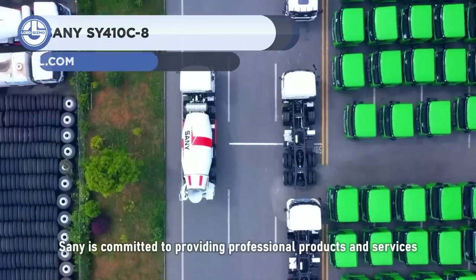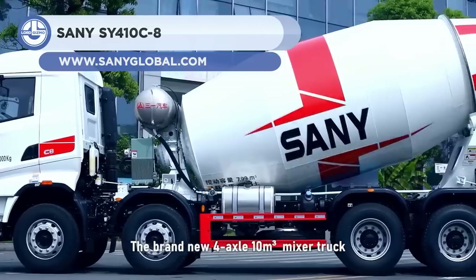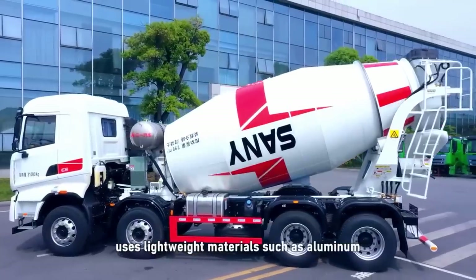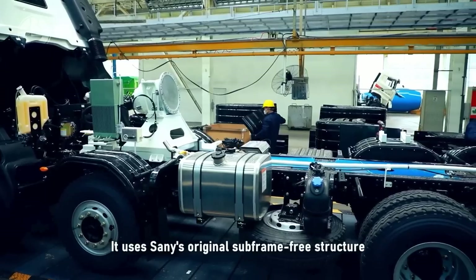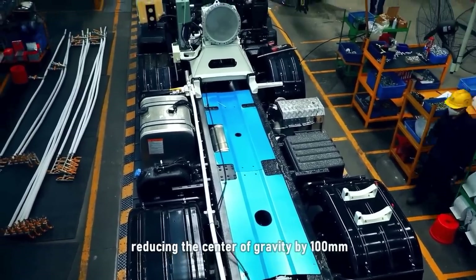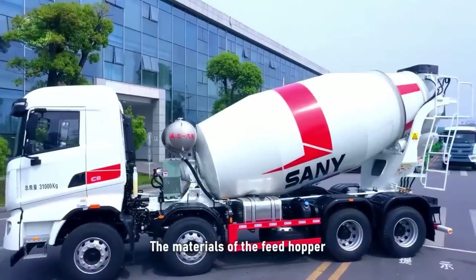Sany is a Chinese multinational company that makes construction and mining equipment, port machinery, as well as renewable energy systems. The SY410C-8 is a truck mixer with a 10 cubic meter drum and a 300-liter water tank. It is equipped with a large displacement power steering pump that reduces operator effort by 40%.